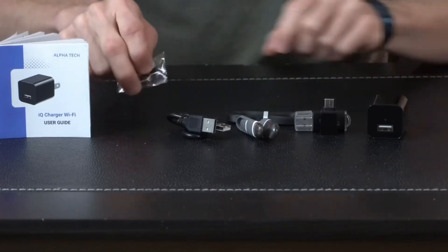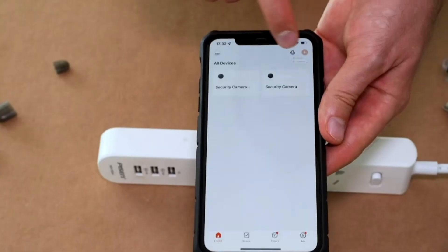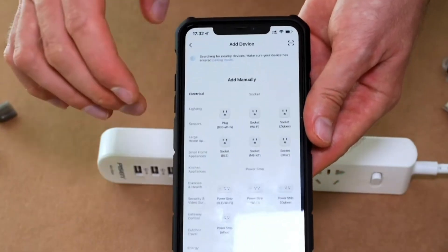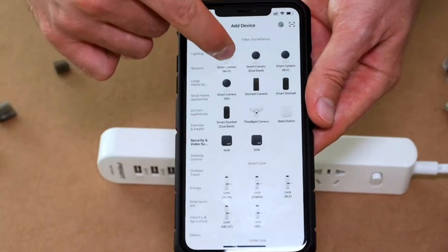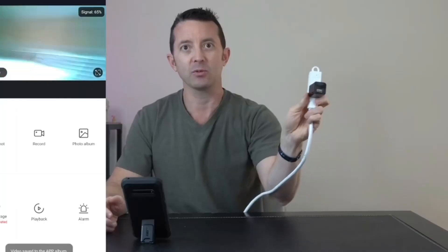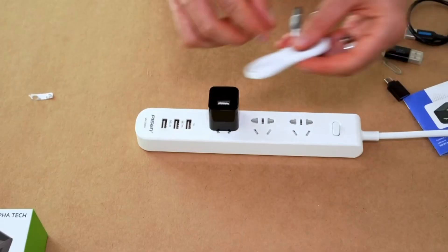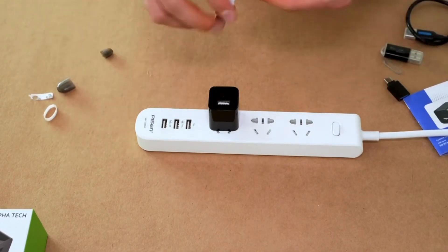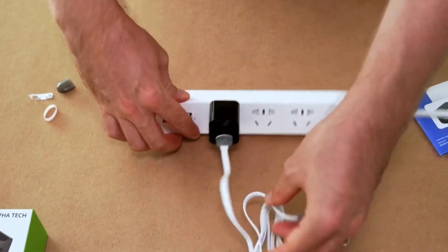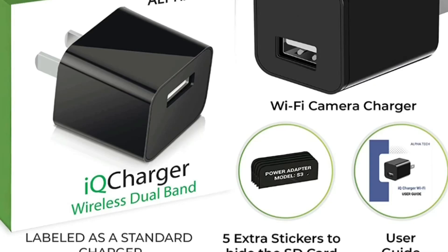The Spy Camera is equipped with a remote control to adjust settings and view recorded footage. It stores footage on a microSD card, which can be removed and inserted into a computer, or recorded video can be viewed live on the app. The camera records in 1080p HD, ensuring sharp, clear, and detailed images, and also features night vision for monitoring in low-light conditions.